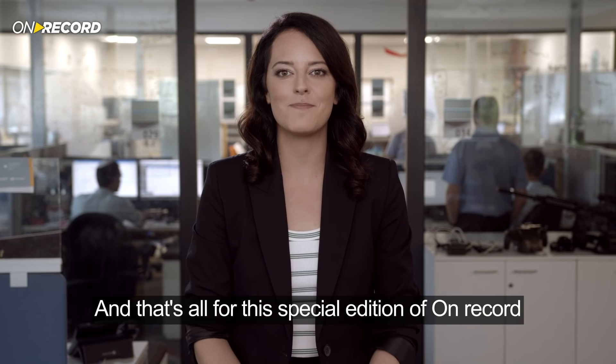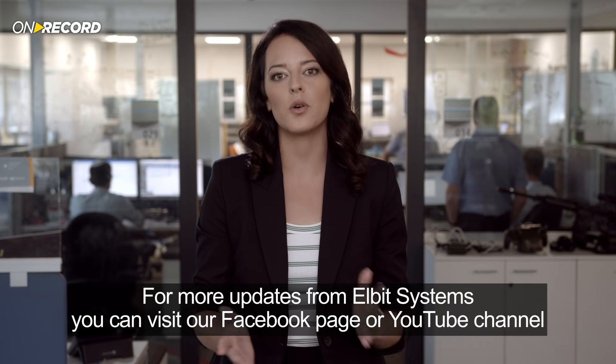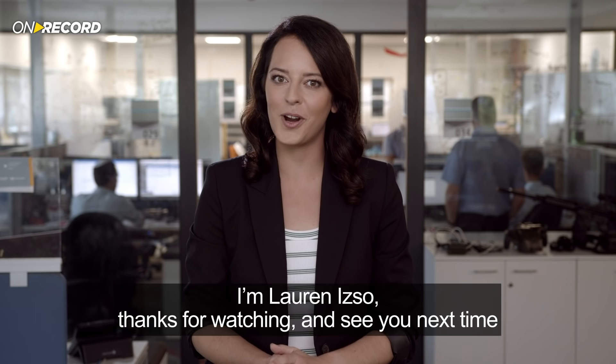That's all for this special edition of On Record. For more updates from Elbit Systems, you can visit our Facebook page or YouTube channel, and don't forget to let us know what you think. I'm Lauren Izzo — thanks for watching, see you next time.